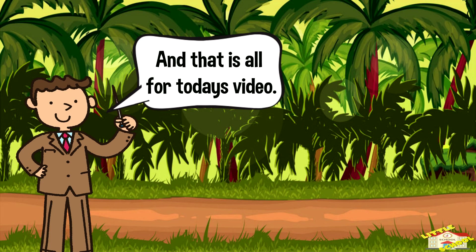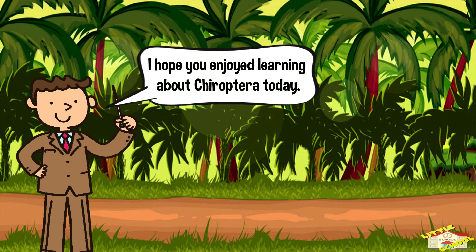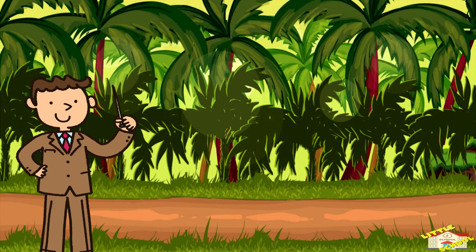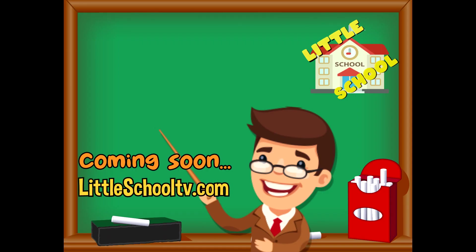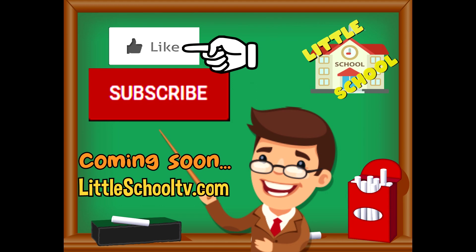And that is all for today's video. I hope you enjoyed learning about chiroptera today. Take care now, bye bye! If you enjoyed the video and want to see more videos from us, please click the subscribe button and give us a like. That will help us — we thank you so much and we do hope that you enjoy our videos. See you soon!